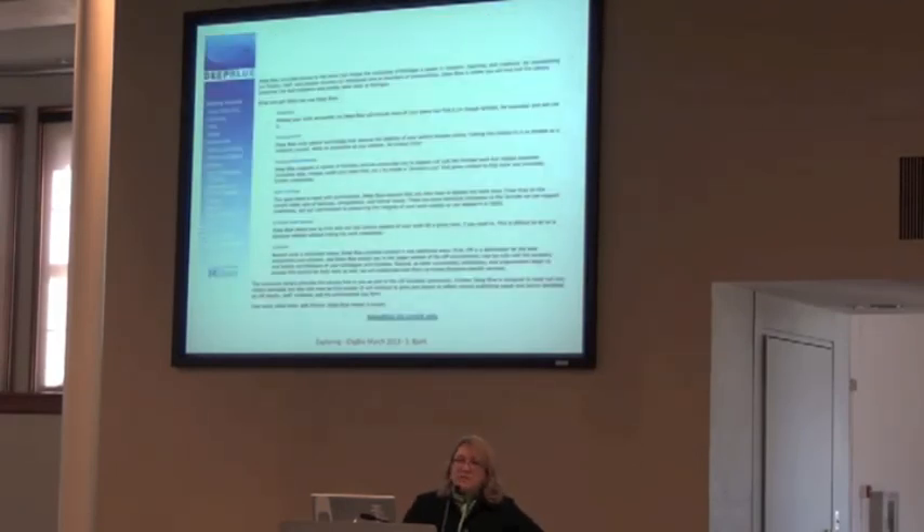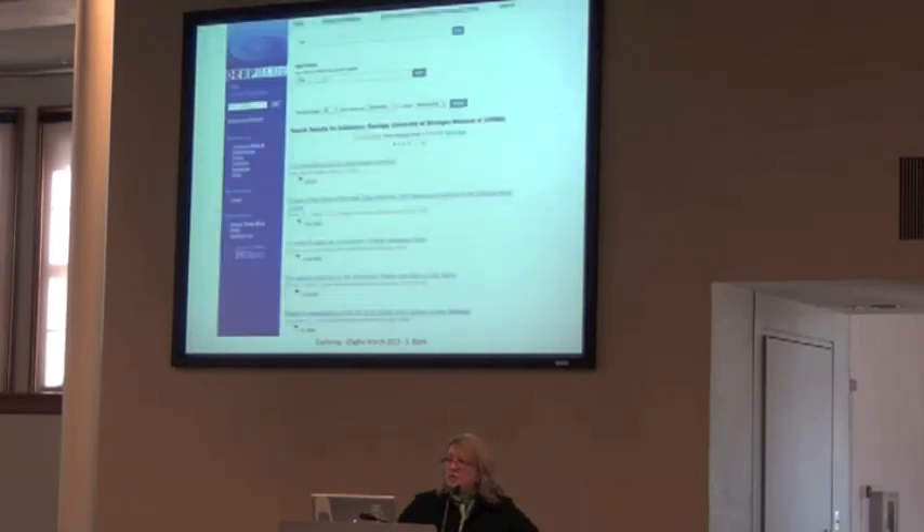Another source on campus that most everybody partakes in is Deep Blue — an archival repository for research and any kind of multimedia generated by departments, faculty, and individuals. You can put individual items or whole collections up there, and they guarantee it's archived with a permanent URL so it can be relied on for citations and migrated from one format to the next as technology progresses.